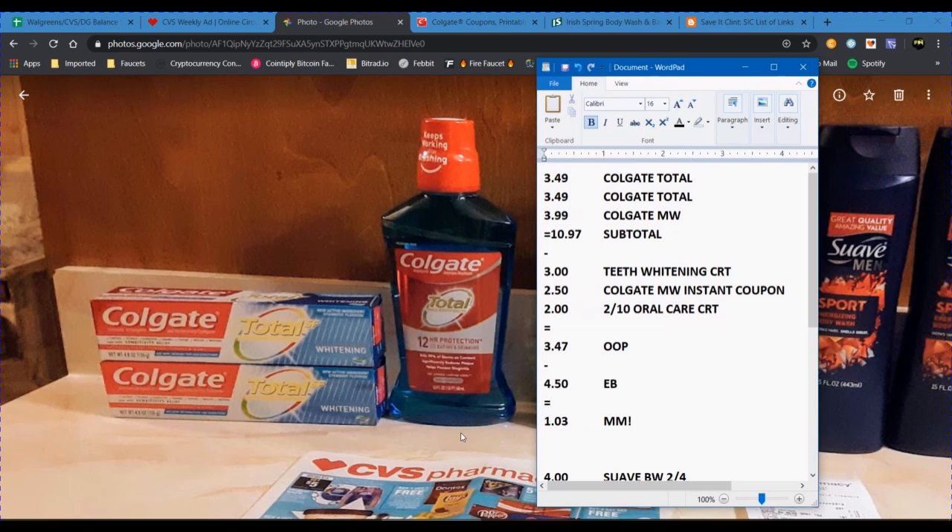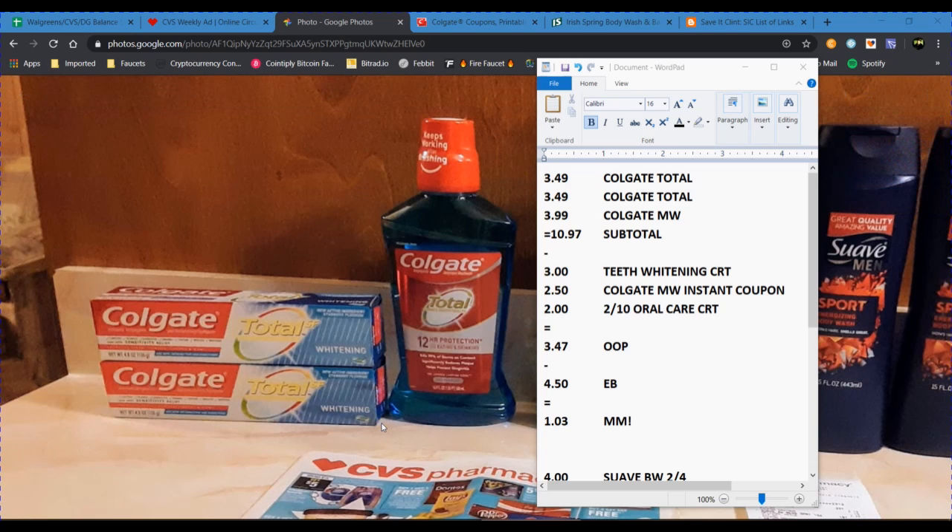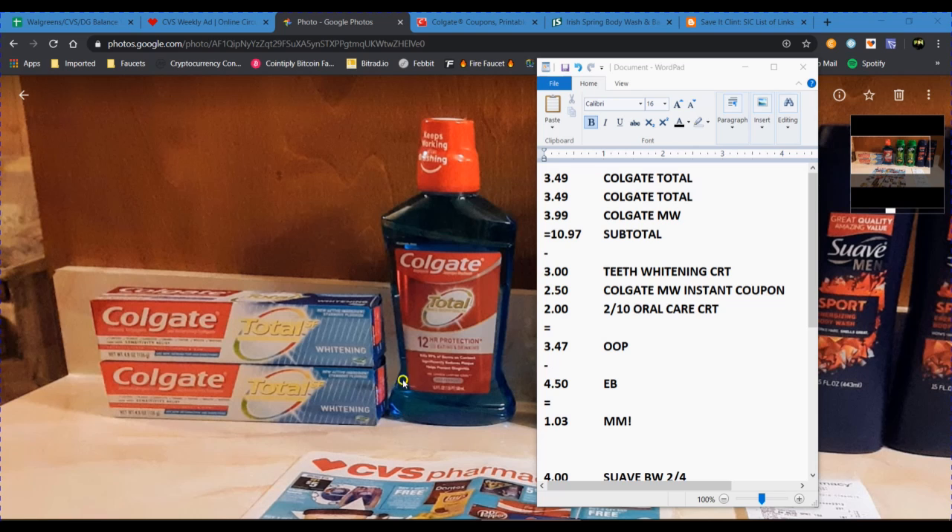Here's the breakdown of how the transaction will play out. You'll buy two Colgate Total toothpastes for $3.49 apiece, then the mouthwash for $3.99 — that brings your subtotal to $10.97. Then apply your coupons and CRTs. If you have a $3 teeth whitening CRT, that will apply to these items. You also have that $2.50 instant coupon that prints at the Redbox on the mouthwash. I also had a $2 off a $10 Colgate Oral Care CRT, which applied since I was over $10 on my subtotal — that brought my out-of-pocket down to $3.47.